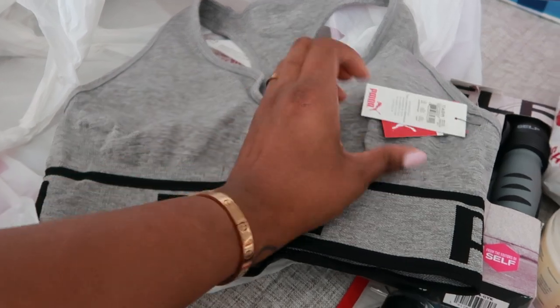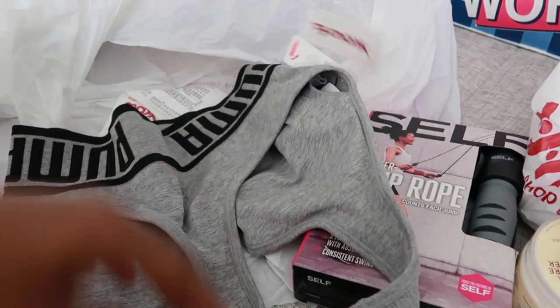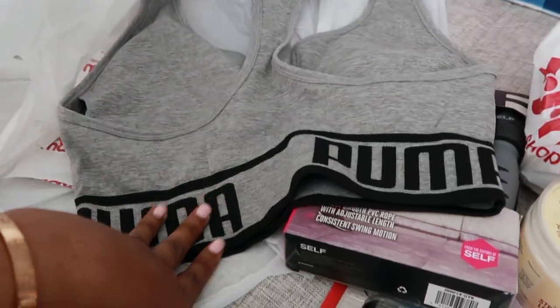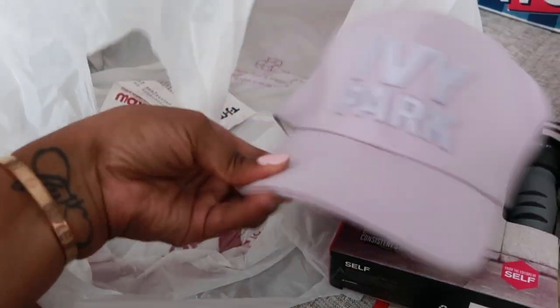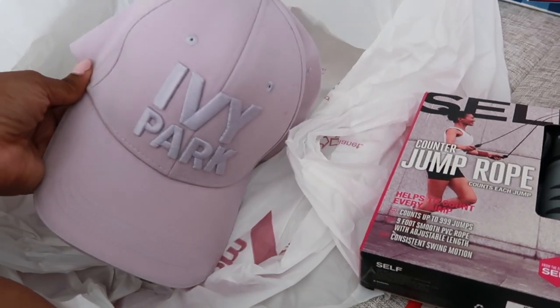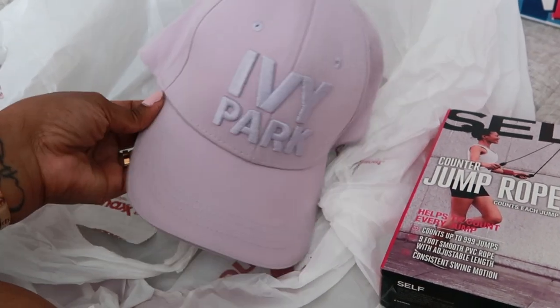The sports bra was $12.99 — I thought it was cute. And I got this Ivy Park hat that was on clearance for $8 to wear to the gym. I used to have a black one — what happened to it, I don't know. This one has something on it but I can get that off.